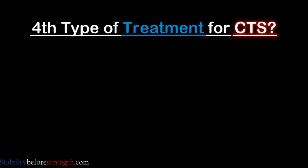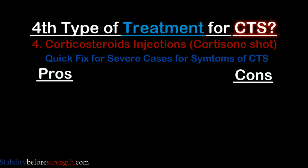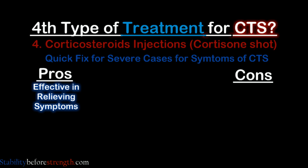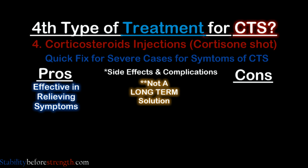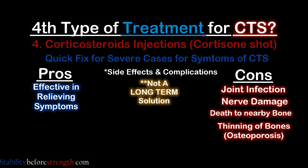The fourth type of treatment is corticosteroid injections, otherwise known as cortisone shots, which is seen as a quick fix. Corticosteroid injections are effective in temporarily relieving symptoms of CTS, but it's not a long-term solution. Cortisone shots can lead to many side effects and complications such as joint infection, nerve damage, nearby death to the bone, and thinning of bones such as seen in osteoporosis, which is why cortisone shots are usually limited to three shots per year.